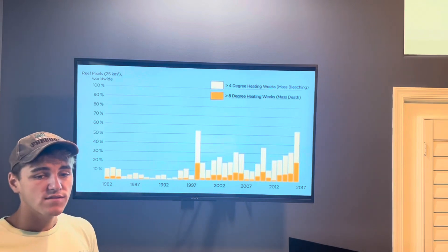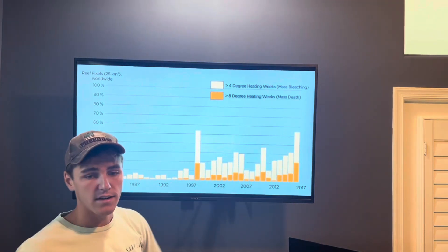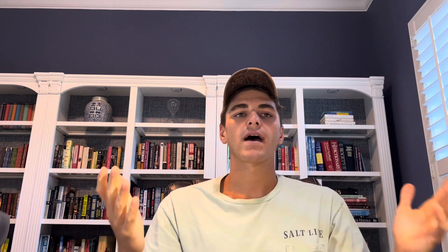By 2017, over 50% of the reefs worldwide experienced bleaching, and over 20% experienced some form of mass death. So, how exactly does the increasing sea temperature cause coral to bleach and die?